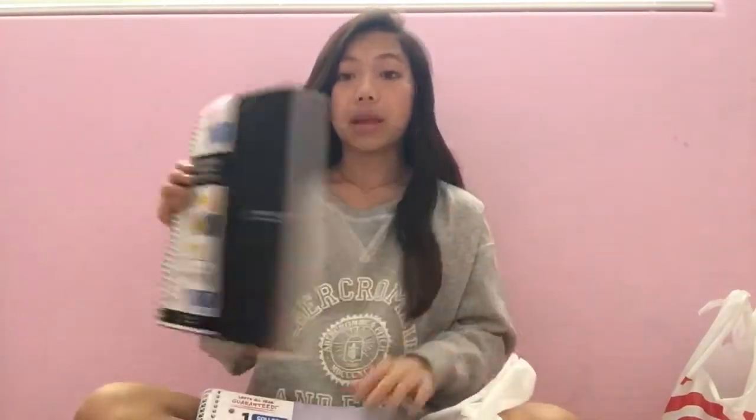So I got one white one, two white ones, three white ones, a black one, another black one, and then this one that's kind of bright to be honest, but I thought it was kind of cool. So that's that bag.